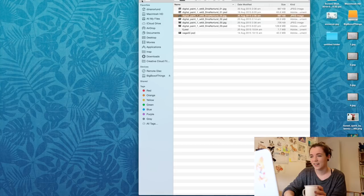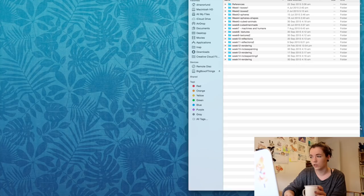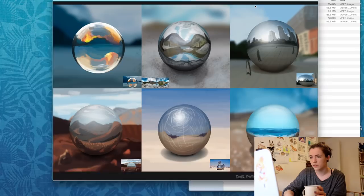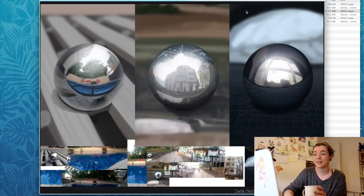Oh, the cold one's good — I like the honey one. I'm trying to find anything interesting. We had to go around with a chrome ball and take pictures, then try and paint that chrome ball environment. I didn't do very well. You could find references as well, you didn't have to do it yourself, but this one you had to do by yourself.